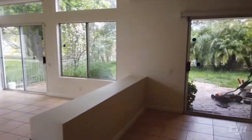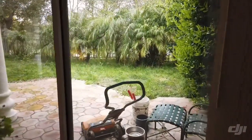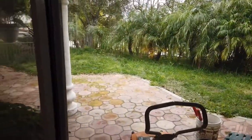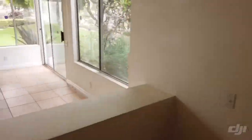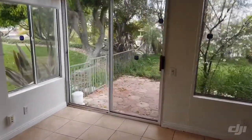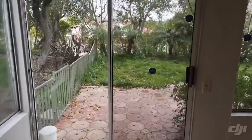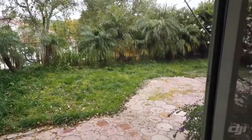The tenant hasn't officially moved out so this yard is going to be cleaned up, but it's a nice sized enclosed yard. It'll be completely cleaned up. You can access the yard from two sliders and it has a nice little view out the yard.